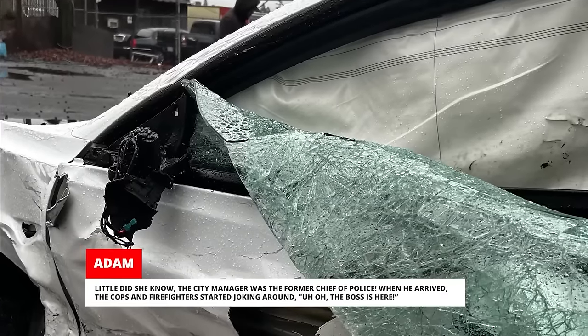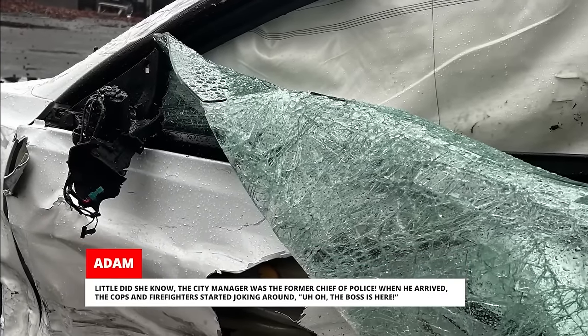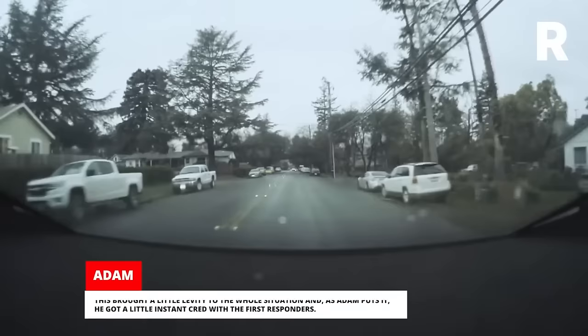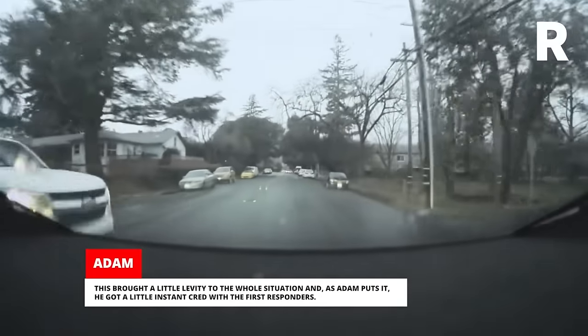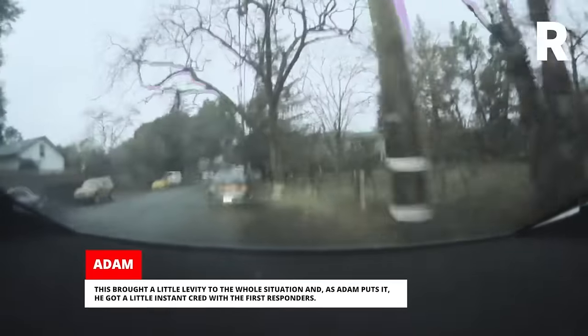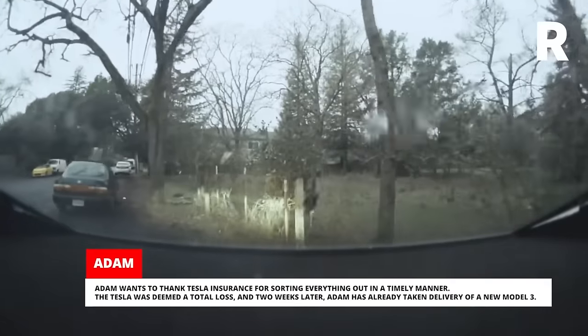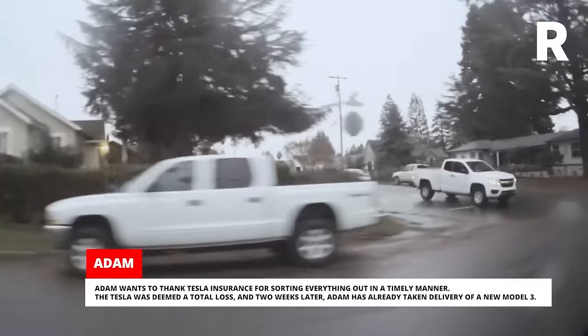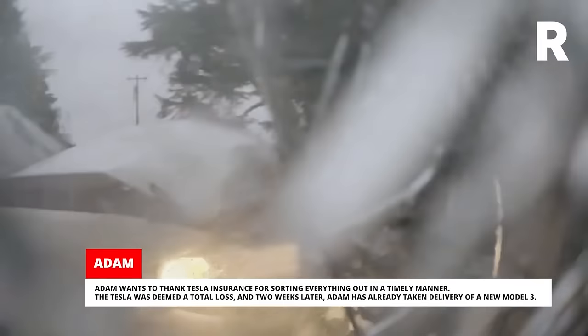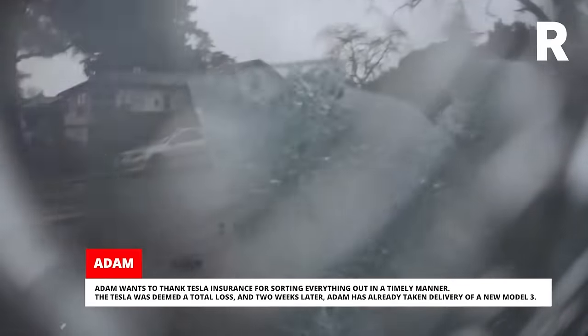When he arrived, the cops and firefighters started joking around — 'uh-oh, the boss is here.' This brought a little levity to the whole situation, and as Adam puts it, he got a little instant cred with the first responders. Adam wants to thank Tesla Insurance for sorting everything out in a timely manner. The Tesla was deemed a total loss, and two weeks later, Adam has already taken delivery of a new Model 3.